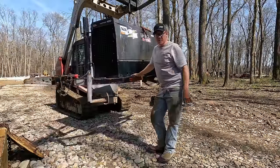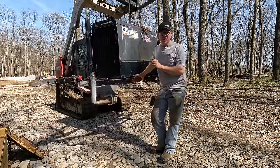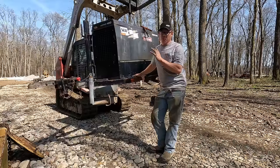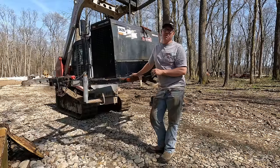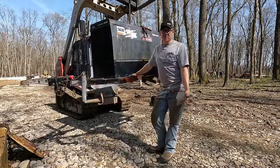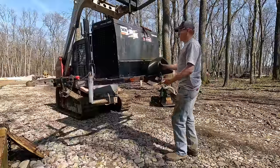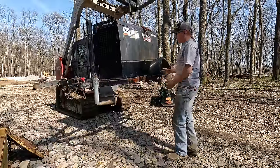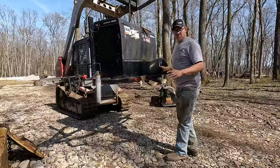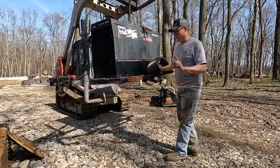If you listen really closely, you can actually hear the comment section exploding right now — people commenting: 'You can't work underneath there, that's a suspended load, that's unsafe.' I know. But you got to do what you got to do. I'm not actually going to work under it — I'm going to be working next to it and I keep a really good eye on everything. Doing dangerous things carefully — that's what I'm doing.